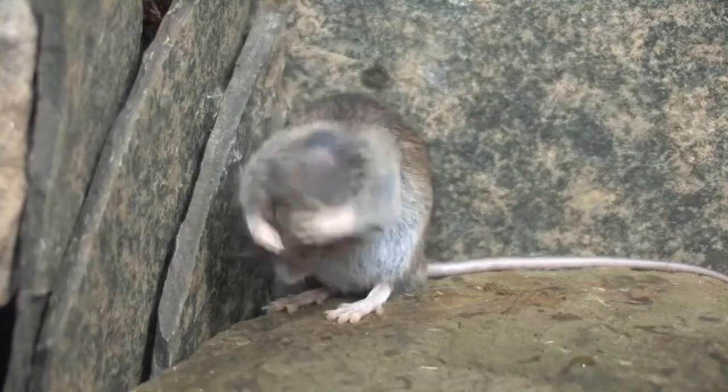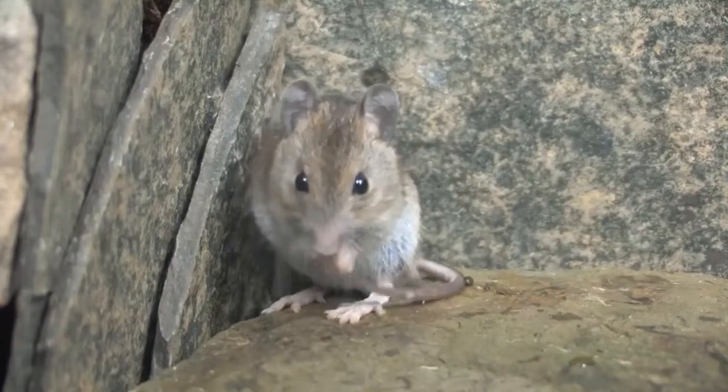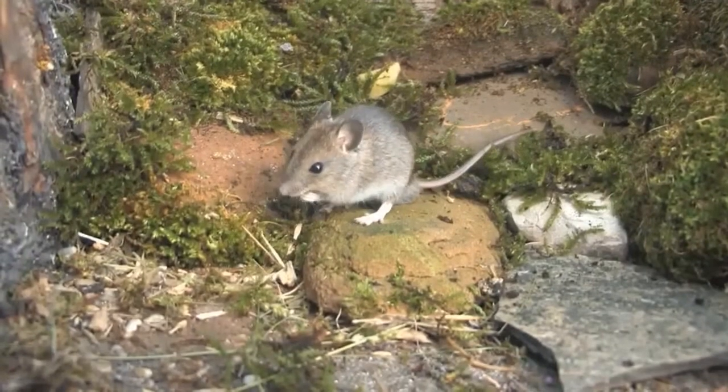House mice are rarely found in woodland areas. Their coat is uniformly grey-brown and they have large pink ears, small eyes compared to other mice, and a long hairless tail.